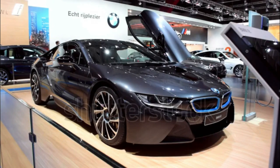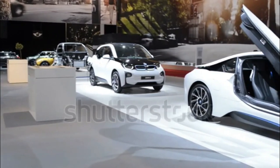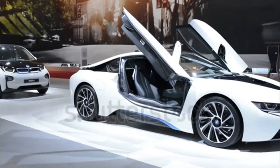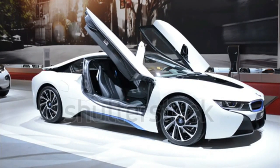The 2017 BMW i8 is a plug-in hybrid sports car and is among the top models in the segment of electric and plug-in hybrid vehicles. Some of its key distinguishing features include its butterfly doors and flowing bodywork that give it a striking appearance.